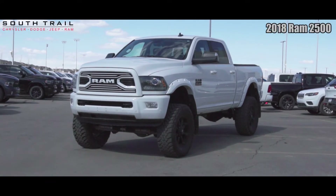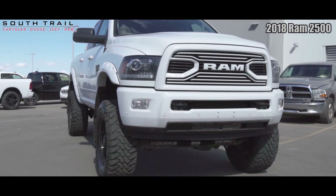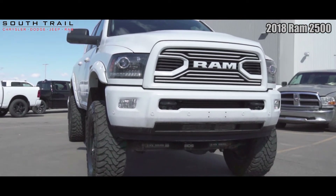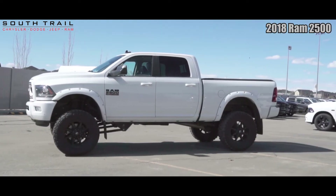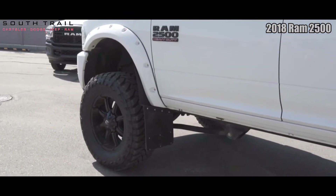Hey Derek, this 2018 Ram 2500 Laramie comes equipped with a 6.7 litre Cummins turbo diesel, 6-speed automatic transmission, projector headlights, fog lights, recovery hooks, and a 3.42 rear axle ratio.